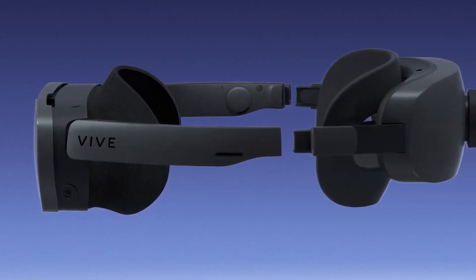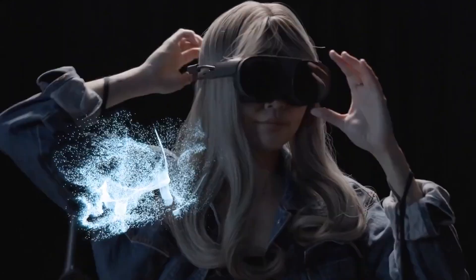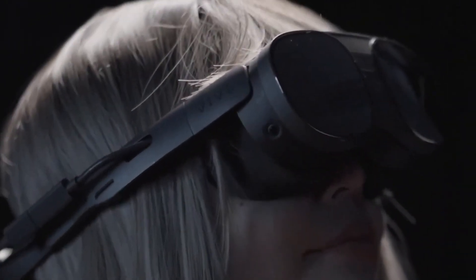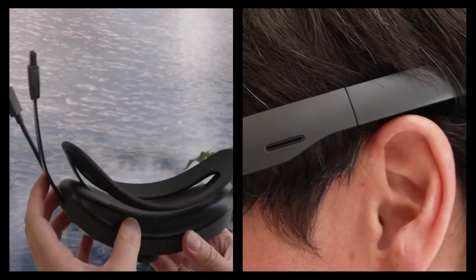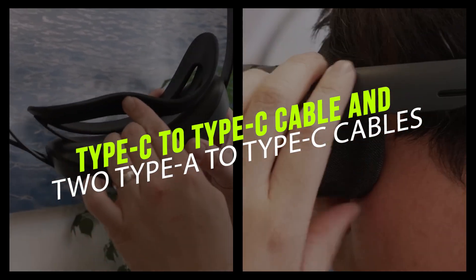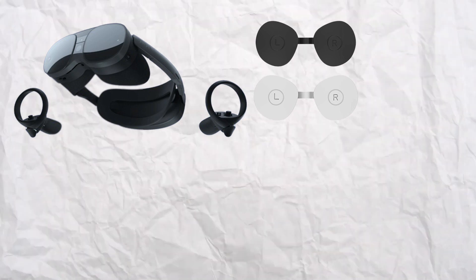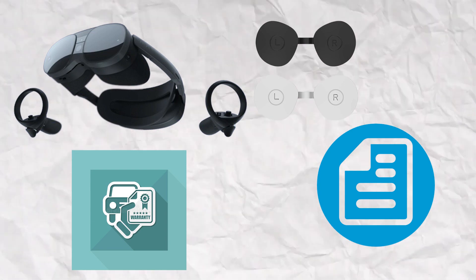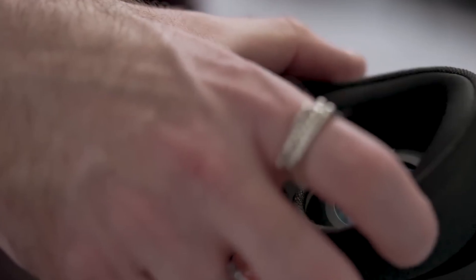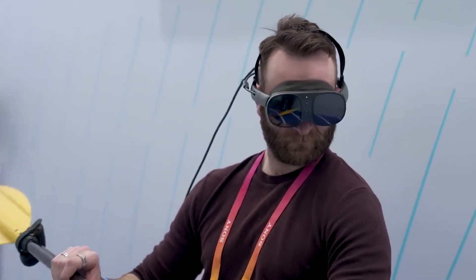In addition to the headset and controllers, there are smaller items included in the box: lanyards for securing controllers during active gameplay, a microfiber pouch for cleaning the lenses, and a top strap for additional support during more intense VR experiences. The headset comes with a Type-C to Type-C cable and two Type-A to Type-C cables, allowing flexibility in connecting to different devices. Finally, there's a lens protection card and documentation including a quick start guide, a safety guide, and a warranty card. Overall, the contents of the box are impressive, with everything you need to get started.